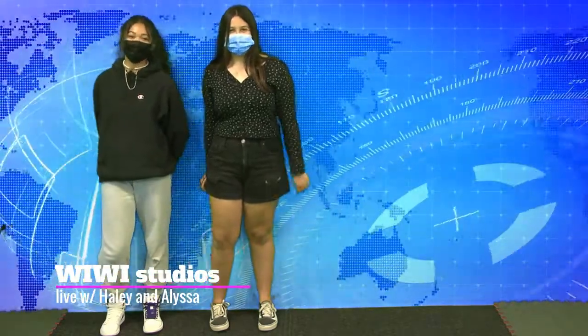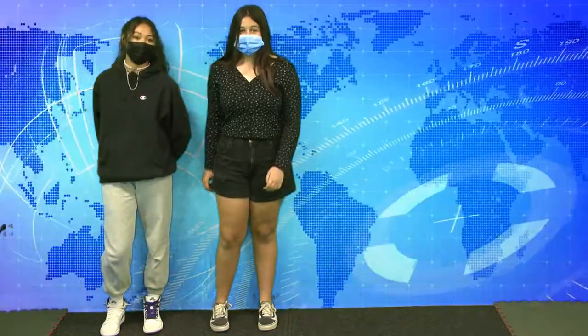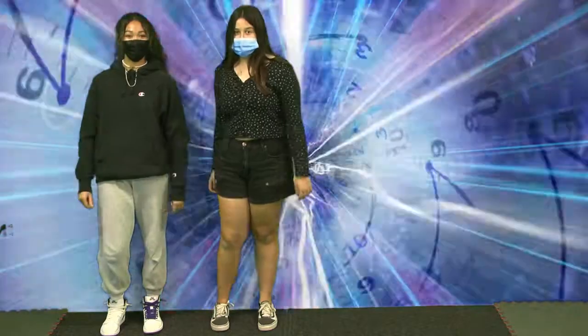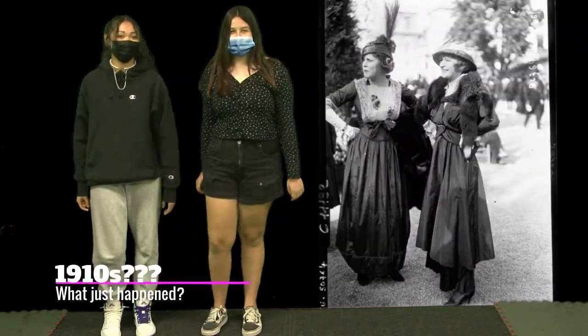Hello, welcome to Wee Wee TV. On today's episode, we're going to be talking about women's clothes throughout the decades. First we're going to talk about — whoa, what is happening? Wow, we're in the 1900s.